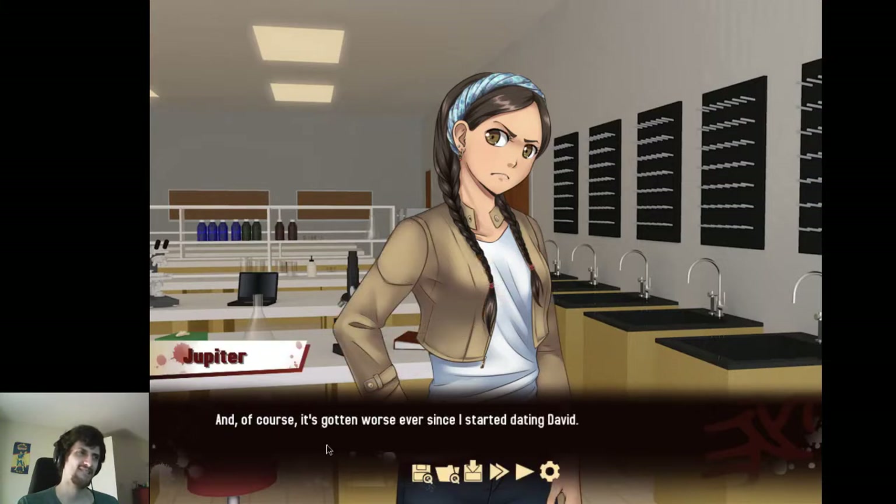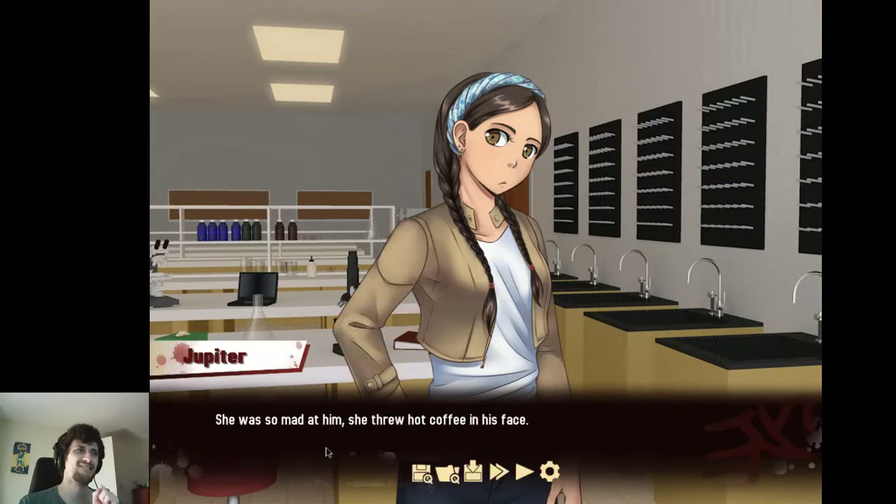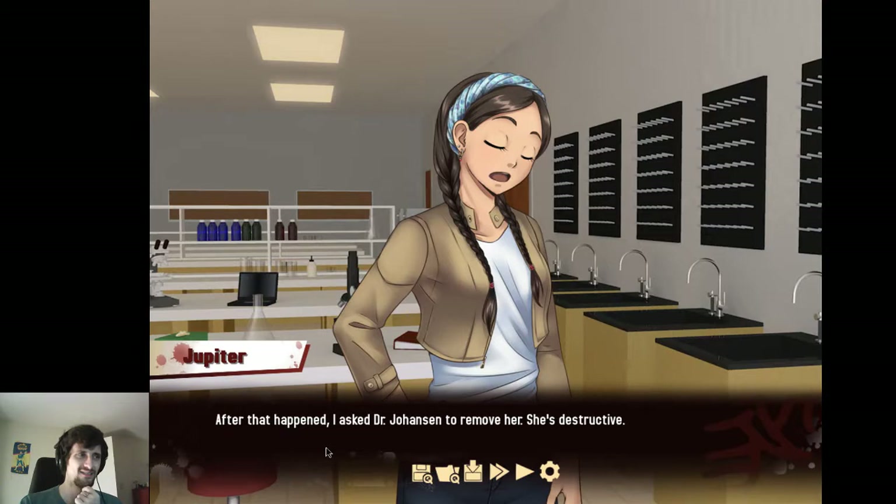And of course, it's gotten worse ever since I started dating David. She and David used to be together. After they broke up, David and I started seeing each other. She was so mad at him she threw hot coffee in his face. After that happened, I asked Dr. Johanson to remove her. She's destructive.